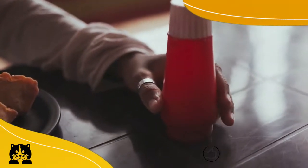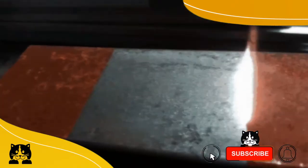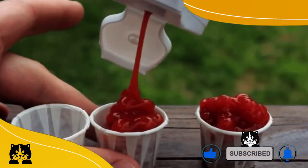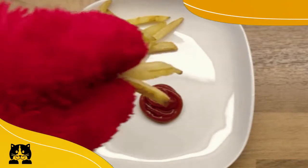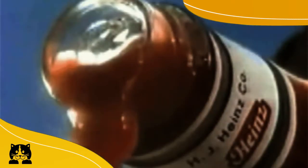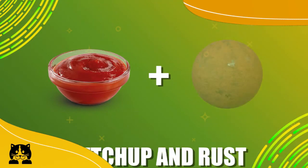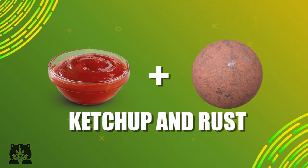Here at MorongoTV, we started exploring the use of ketchup to remove rust. Yes folks, that precious condiment you love to eat with your french fries has potential uses beyond just eating it. In today's video, we explore and experiment on the use of ketchup. Ketchup and rust — does it really work?